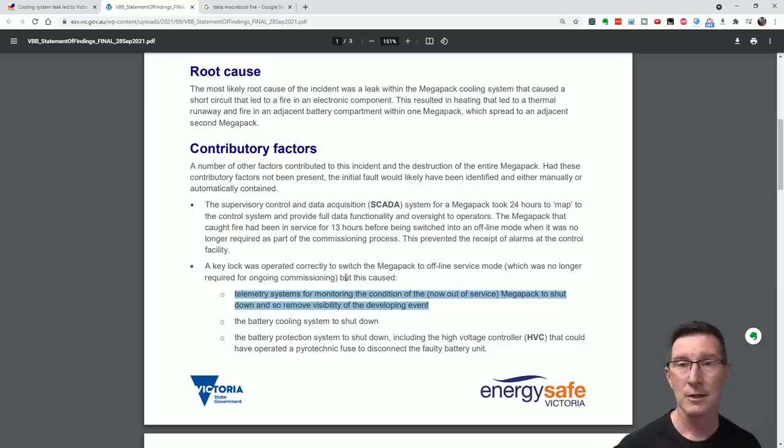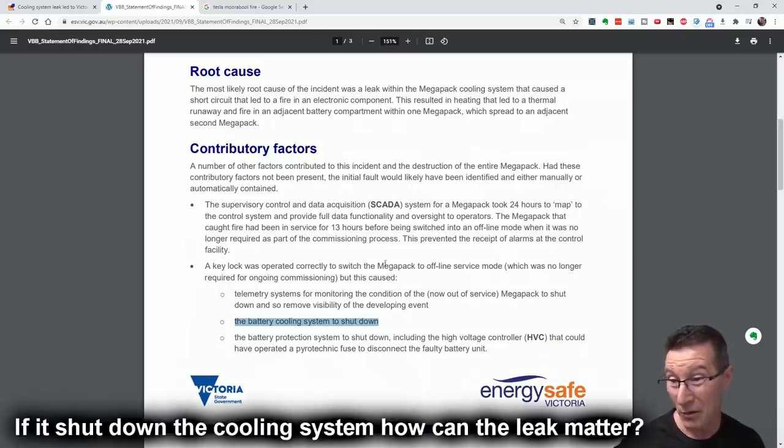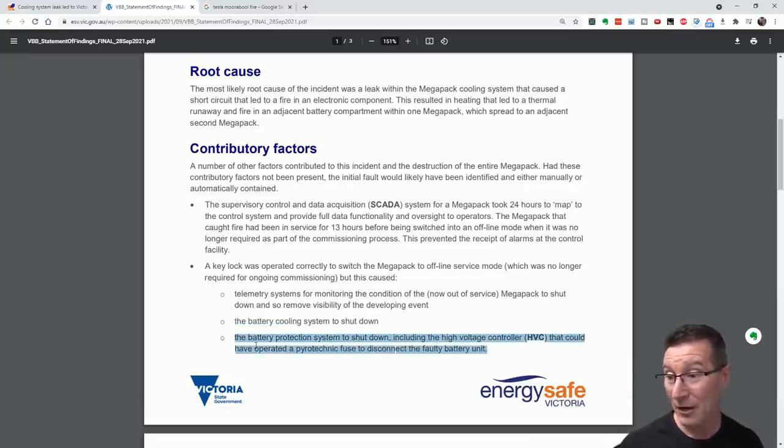Putting the pack into offline service mode also shut down the battery cooling system — and turned off the battery protection system, including the high-voltage controller that could have operated a pyrotechnic fuse to disconnect the faulty battery unit. A key lock was operated correctly to switch the Megapack to offline service state as it was no longer required for ongoing commissioning, but this caused all monitoring and protection to shut down. That's a significant oversight — if the pack is taken offline, that should not prevent alarms going back to the control facility. Whether operating the pyrotechnic fuse would have stopped the fire is unclear.